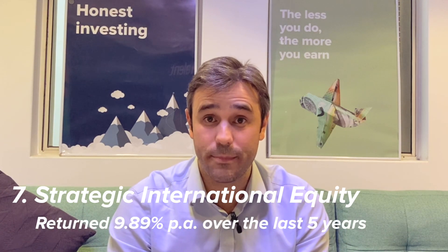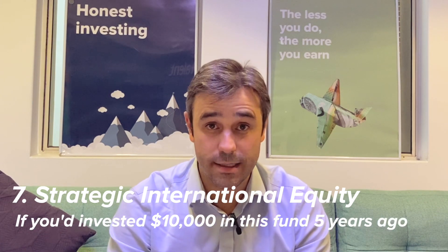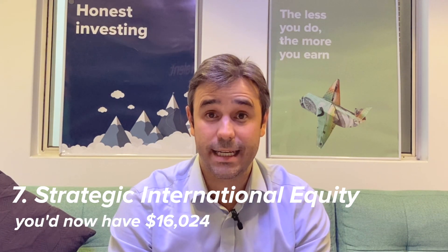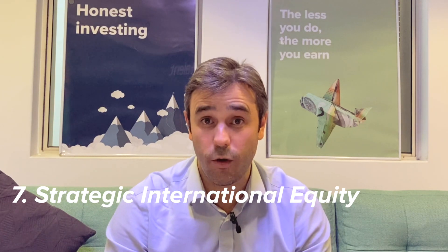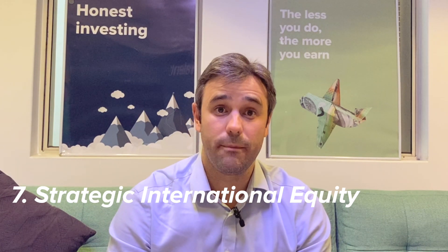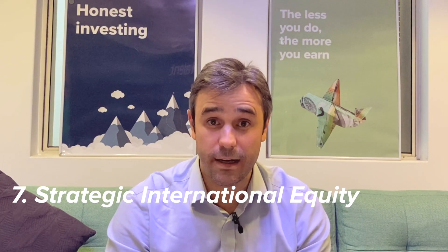Coming in next at number seven is the Strategic International Equity Fund, which has returned a little bit more at 9.89% per year over the last five years. Ten thousand dollars invested back then would be about $16,024 — a little bit better. Its focus as a fund is on small profitable companies, and that's how it's done over the last five years.